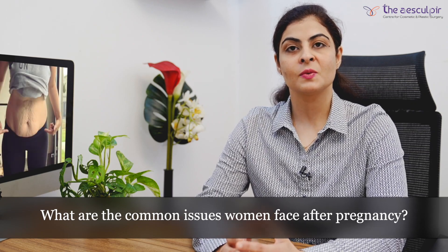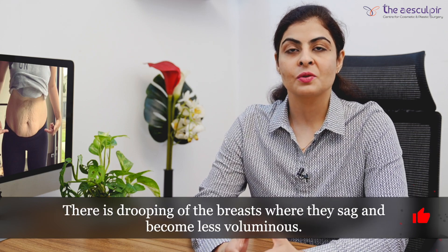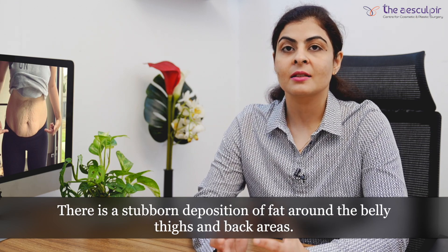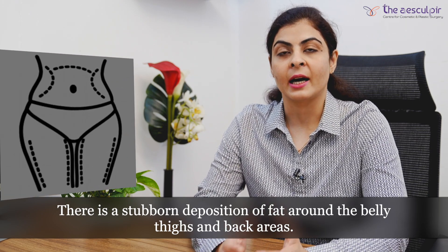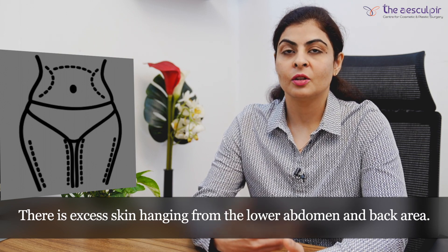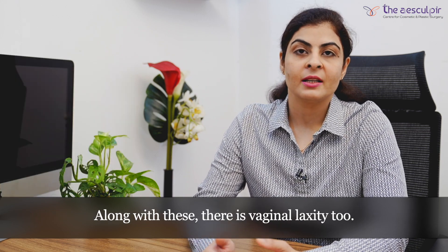What are the common issues which patients face after pregnancy? Starting with the breast, there is usually drooping — the breast droops down and becomes lax and less voluminous. Then there is stubborn deposition of fat in the belly area, thigh area, and back areas, and there is also excess skin chiefly in the lower part of the abdomen and back. Along with that there might be vaginal laxity.